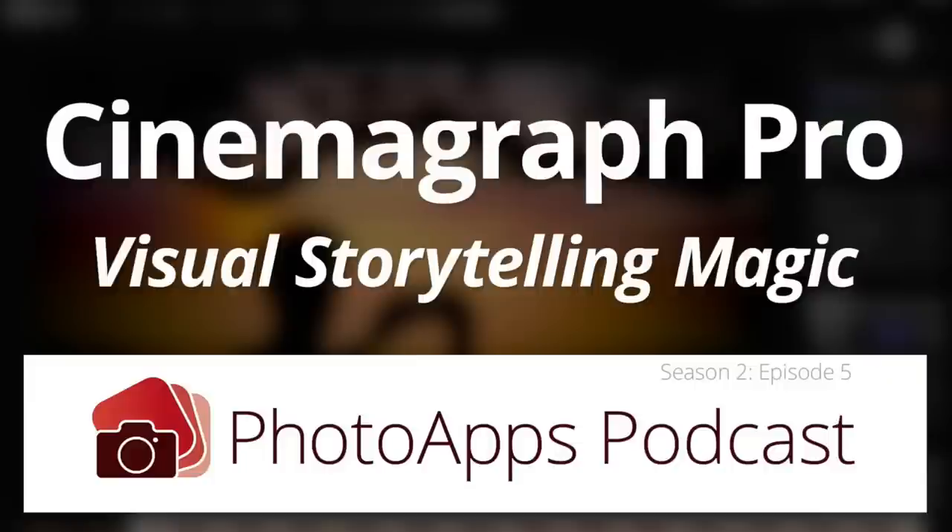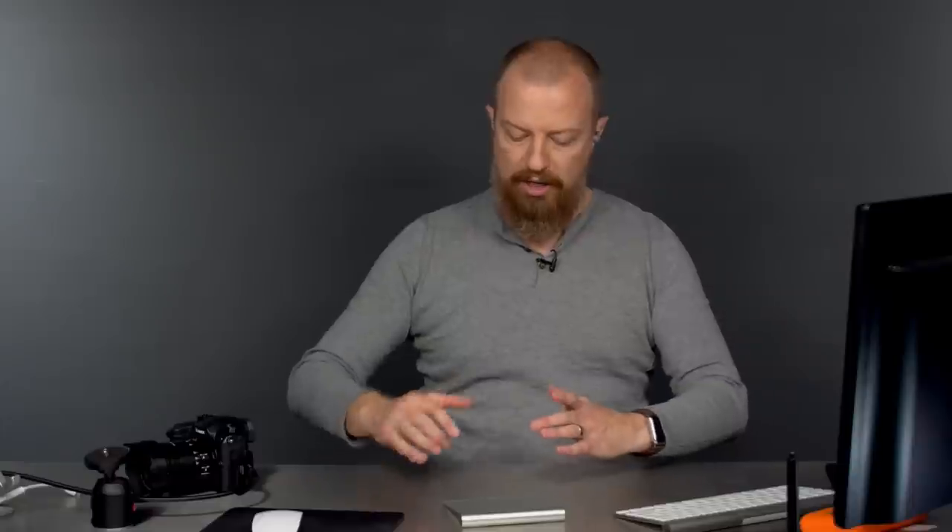If you haven't subscribed to the podcast yet, please do. It's the Photo Apps Podcast where I bring in a guest from a software company and talk about their software. The last one was Cinemagraph Pro from Flixel — you take a short movie file on a tripod, then freeze parts of it and let the rest animate. The coolest example: a pond with rippling water, people walking, trees swaying, and a bird frozen mid-air with everything around it moving. Really neat app.